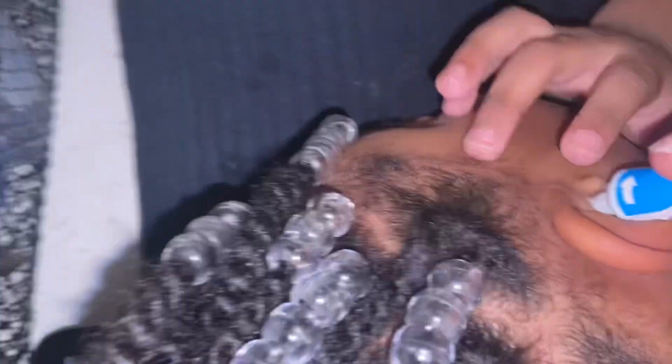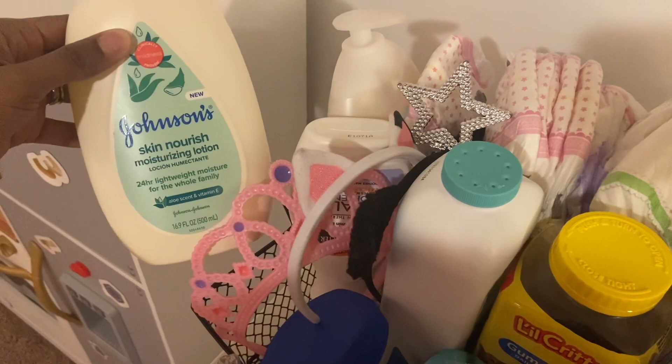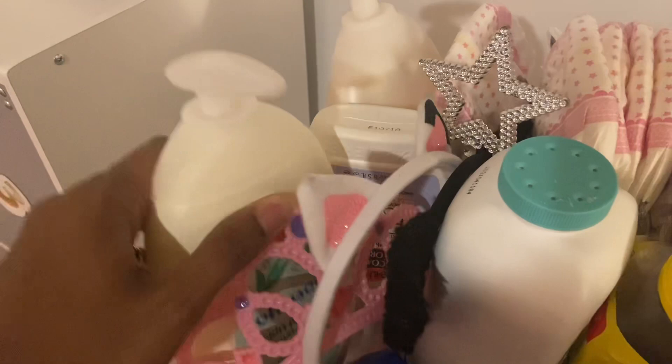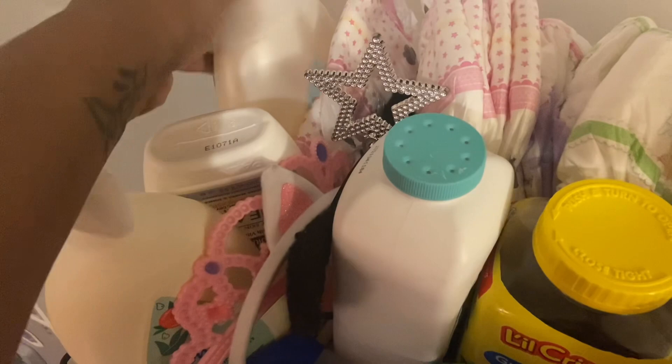Here are some of the lotions I'm currently using. I alternate this Johnson's lotion in cucumber and aloe scent, sometimes Palmer's cocoa butter lotion, and also Johnson's cotton touch lotion — I just like to alternate for different scents. I'm currently using these Walmart brand Parents Choice underpants because they can work for day and night. They come in Paw Patrol prints — we have a Marshall one and a Skye one, with a tail on the back and their faces on the front.